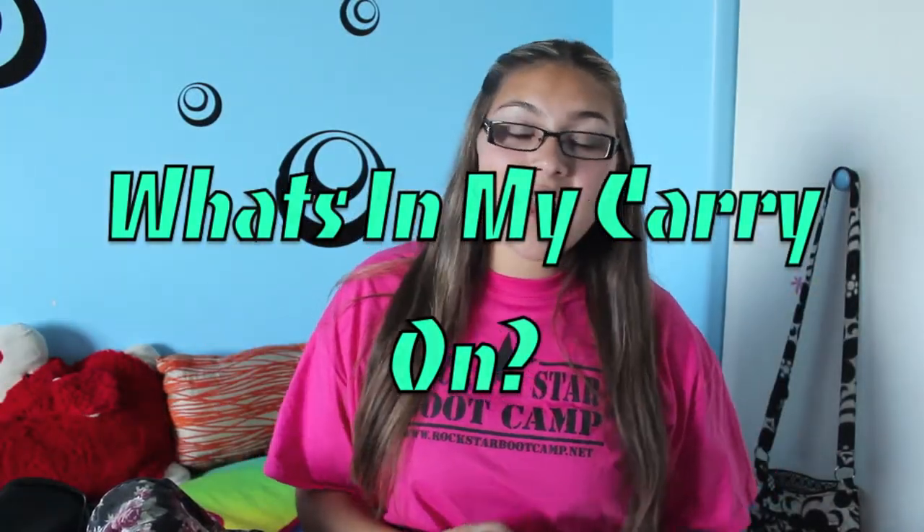Hey everyone, so this is my what's in my carry-on and I have two carry-ons. One is a backpack and the other one is a small duffel-ish thing. The first thing is my backpack and this is an Olsenberg from JCPenney and I think I got this for $40 last year. I've already taken this on one of my trips. I decided against a small carry-on rollie because I didn't have that much stuff. This fits on my back and it's just really perfect and easy to manage.